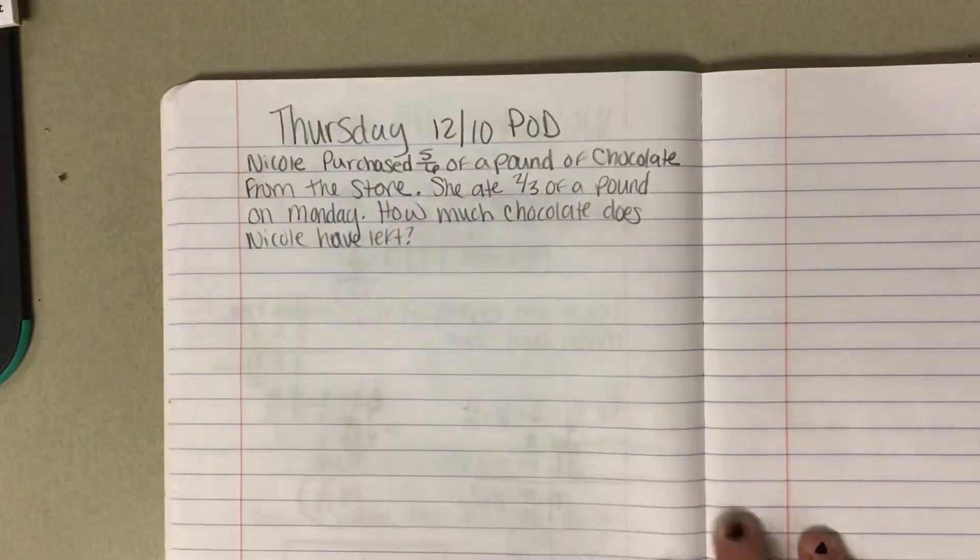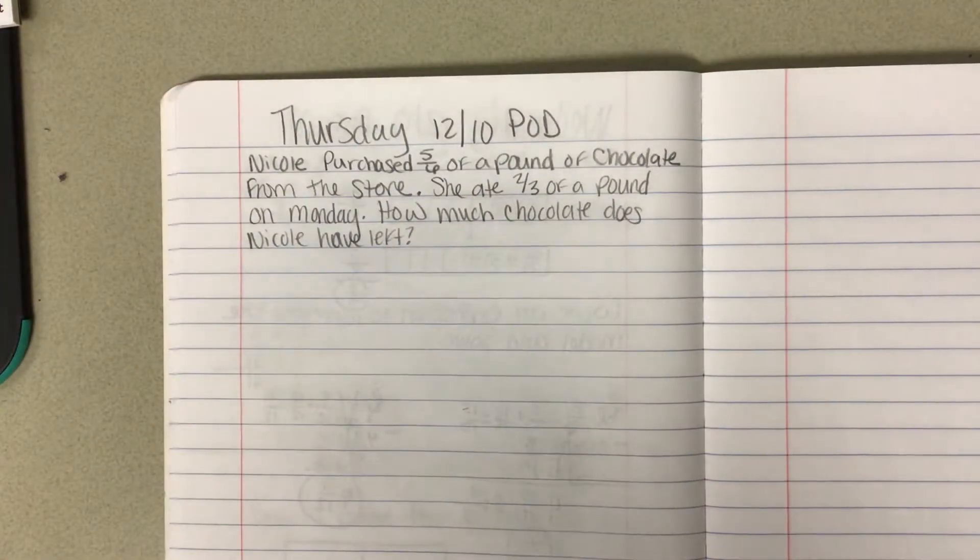Thursday, 1210 POD. Nicole purchased five-sixths of a pound of chocolate from the store. She ate two-thirds of a pound on Monday. How much chocolate does Nicole have left?